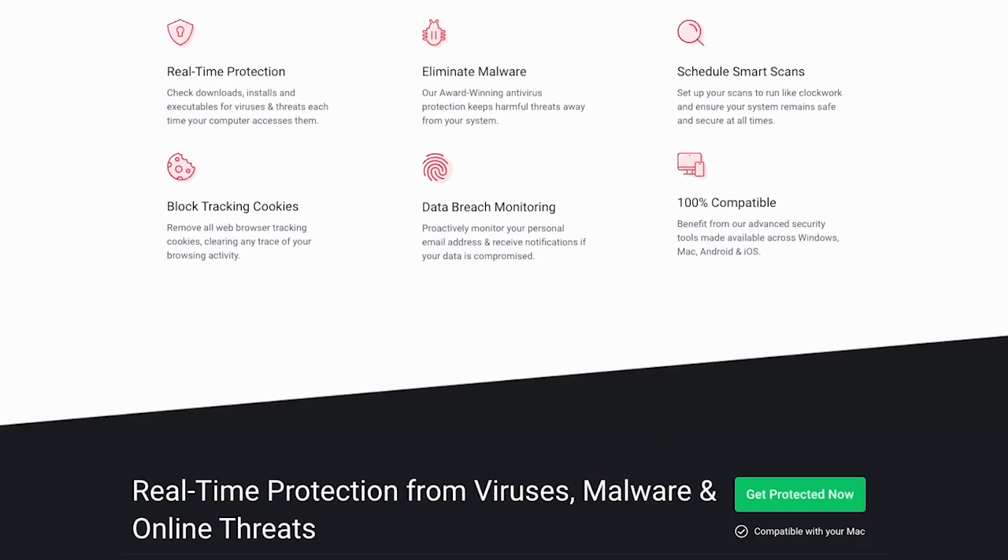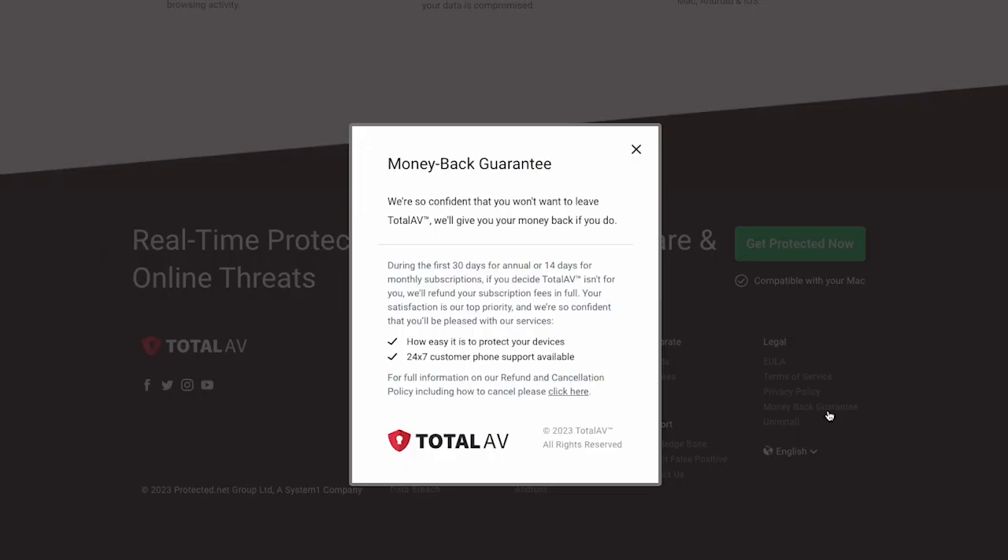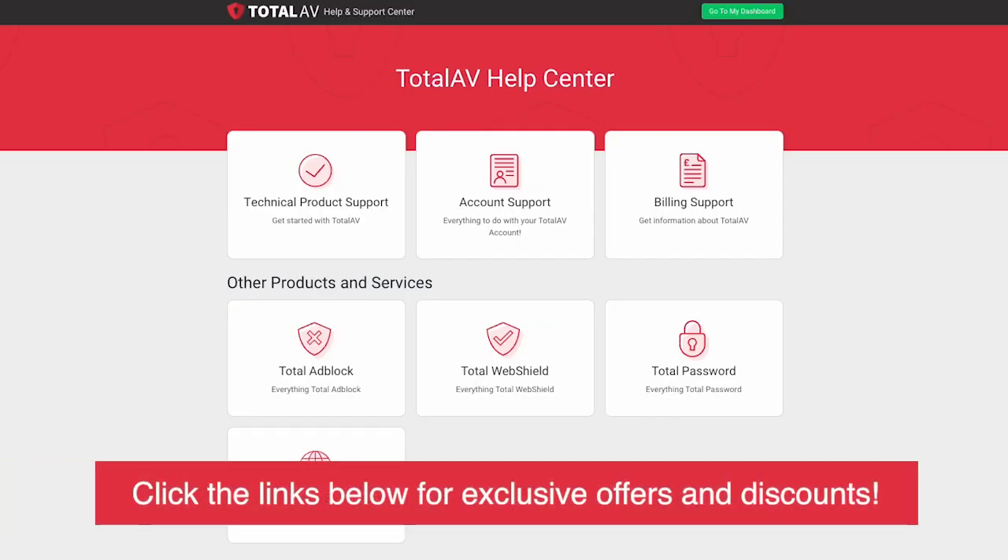You can try these products risk-free for 30 days for an annual subscription, or 14 days for a monthly subscription, both with a money-back guarantee. TotalAV also provides excellent customer support, offering 24/7 assistance via live chat, email, and phone. If you ever encounter any issues or want to request a refund, you can easily ask for one from their customer support, no questions asked.